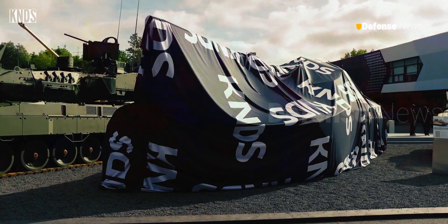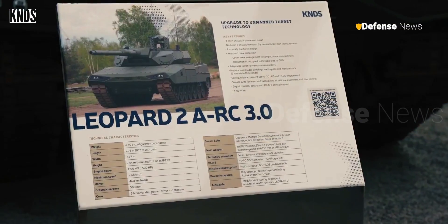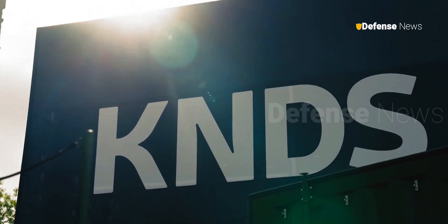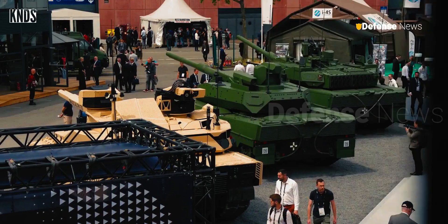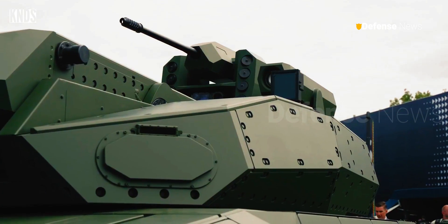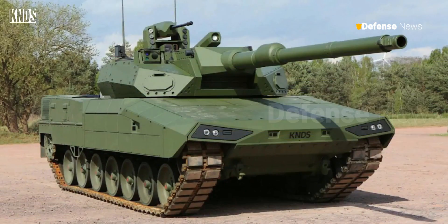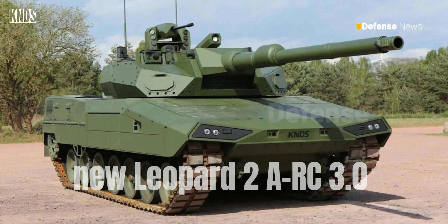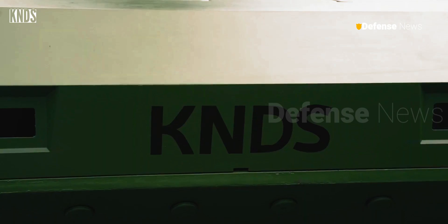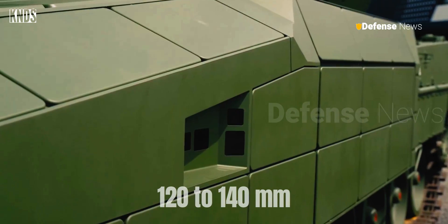KND-S unveiled its new Leopard 2 ARC 3.0 main battle tank at the Eurosatory 2024 exhibition. This tank features an unmanned turret, a modular autoloader with a high loading rate, and a comprehensive sensor suite for enhanced situational awareness. The Leopard 2 ARC 3.0 has an adaptable turret capable of accommodating various main calibers ranging from 120 to 140 millimeters, while its modular autoloader system features a rack capable of loading three rounds in 10 seconds.